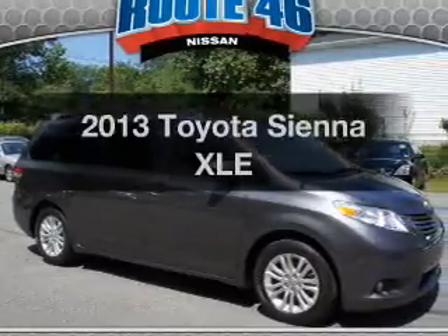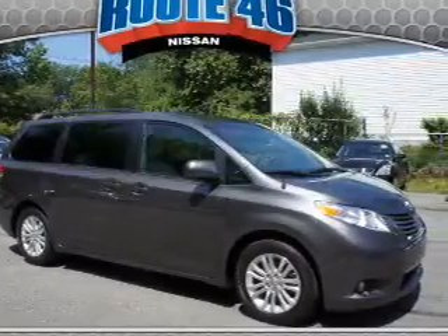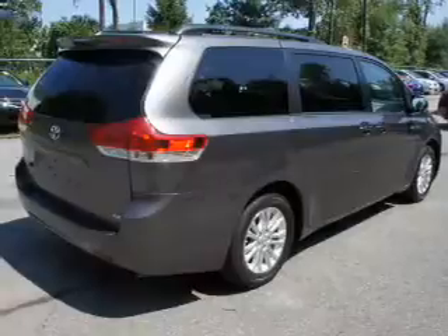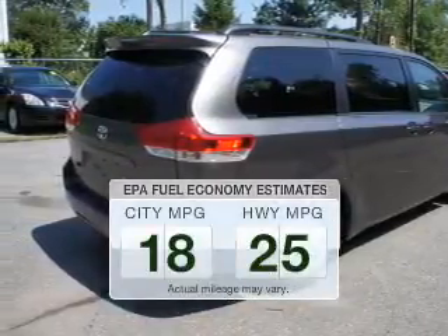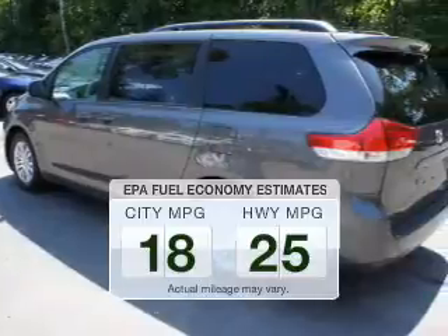Check out this 2013 Toyota Sienna. If you're looking for an automobile with great attributes, look no further. In the city or on the highway, you'll spend less time at the pump with this fuel-efficient vehicle.